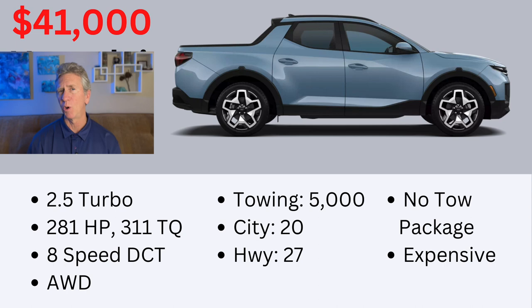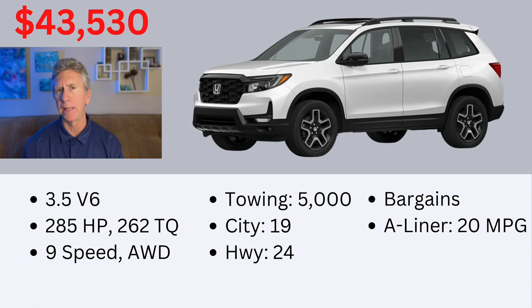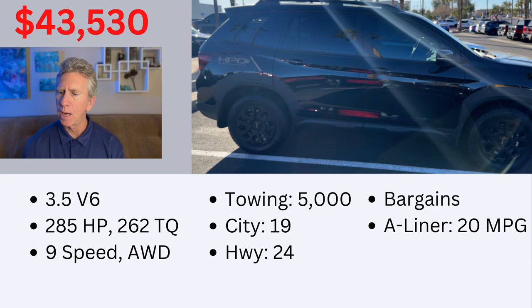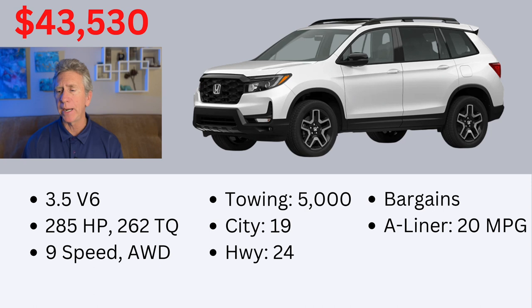Number 8 on my list is the Honda Passport, which is very similar to the Honda Pilot. It's got the tried and true 3.5-liter V6 with 285 horsepower and 262 pound-feet of torque, and a nine-speed all-wheel drive transmission. It has a good towing rating at 5,000 pounds and gets 19 miles per gallon in the city and 24 on the highway. I think the Passport will move to the new Pilot platform, but right now there should be some pretty good bargains on it, and I've always liked the Pilot and Passport — I think they're attractive vehicles.